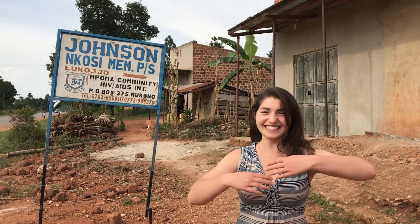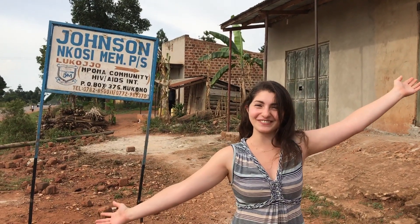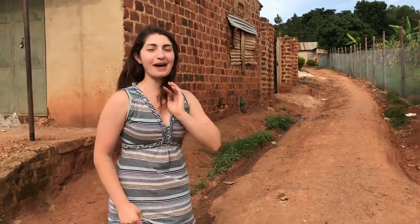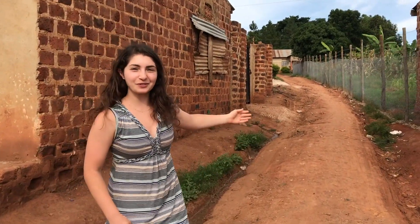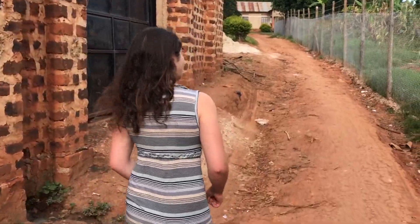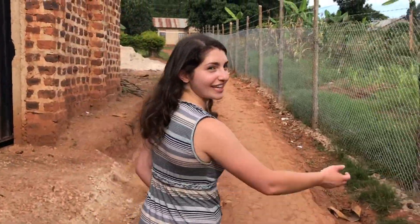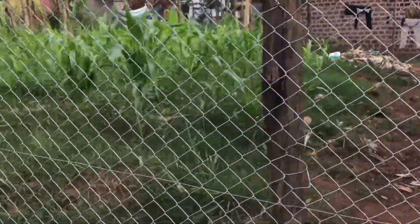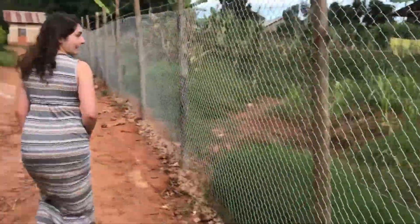Hello and welcome to Johnson & McPhilippines Memorial Primary School. This is the path that goes up towards the school. Here you can find some chickens. Can you eat chicken? Those are called enkoko. Enkoko!